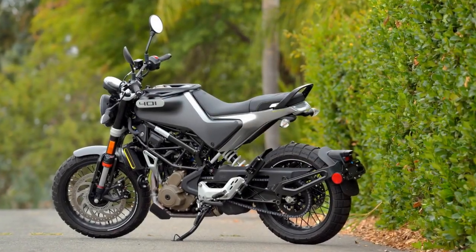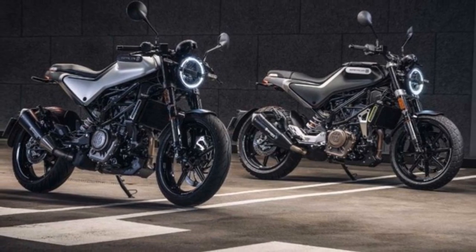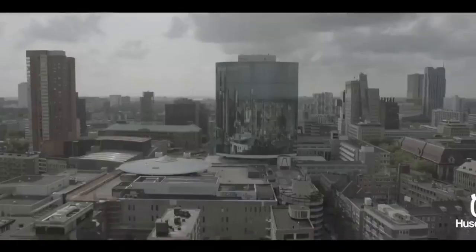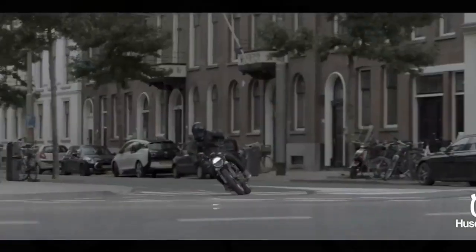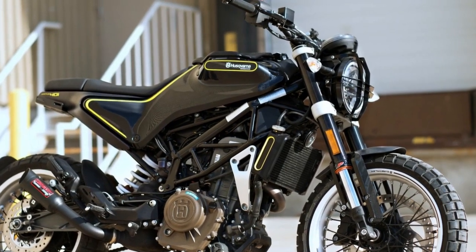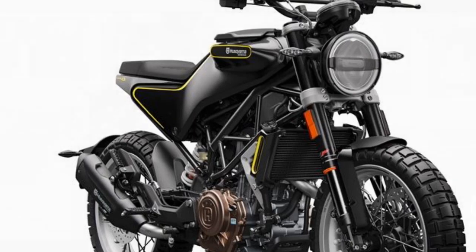Technology and features. Husqvarna has equipped the Svartpilen 401 with a host of modern features to enhance the riding experience. The motorcycle boasts a state-of-the-art Bosch ABS system for reliable braking performance. Additionally, the ride-by-wire throttle system ensures precise and smooth control, making it an excellent choice for both novice and experienced riders. The digital display is minimalistic yet informative, providing essential information such as speed, gear position, fuel level, and more. LED lighting all-around not only adds to the bike's aesthetics but also improves visibility, enhancing safety during night rides.